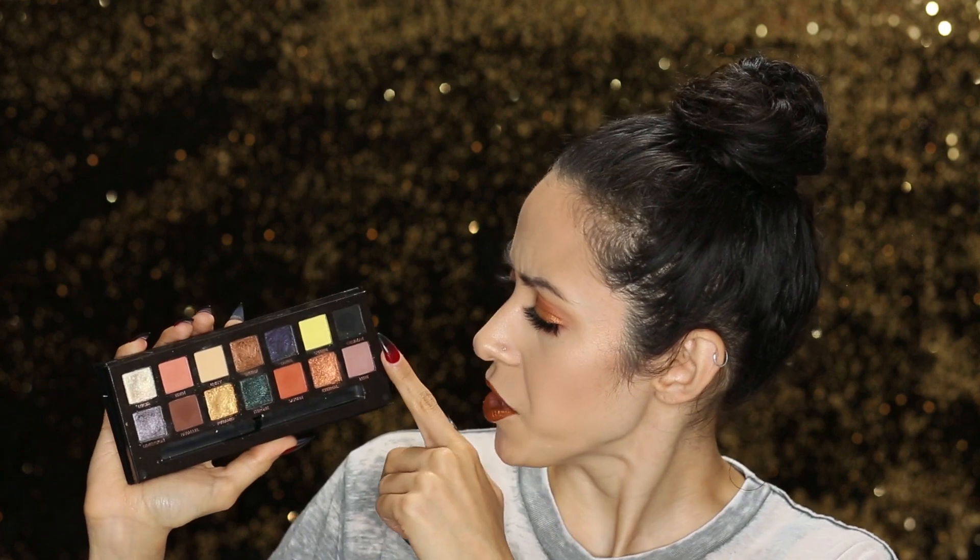Now let's get into how well it performs. I'm assuming one of the big questions for this palette is does it perform like the Subculture palette, because there's this big hubbub about the Subculture palette — a lot of kick up, and a lot of people were hitting pan pretty fast. It is safe to say that this palette is not like that, maybe with the exception of Obsidian, but it's nowhere near that level.